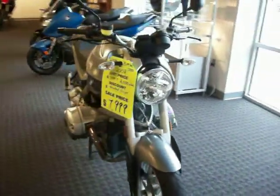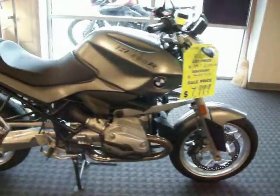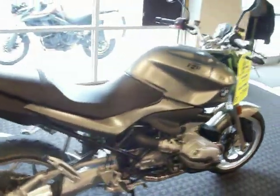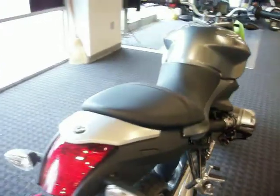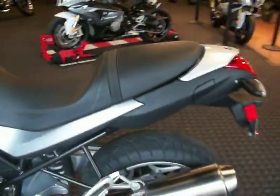This is our 2008 BMW R1200R. She is extremely clean, extremely low mileage, with 2,030 miles on her.